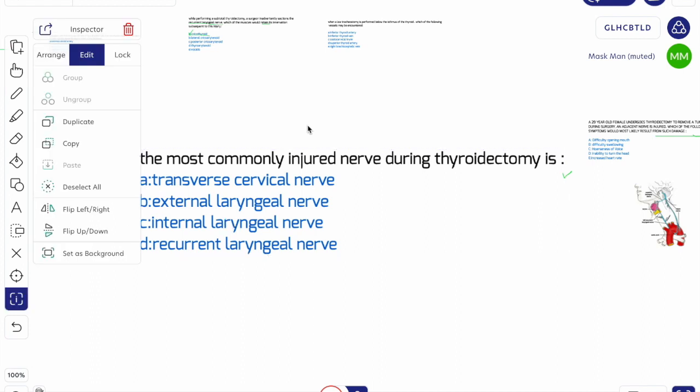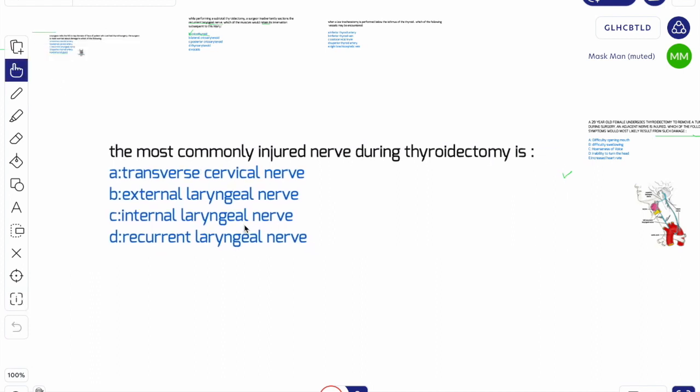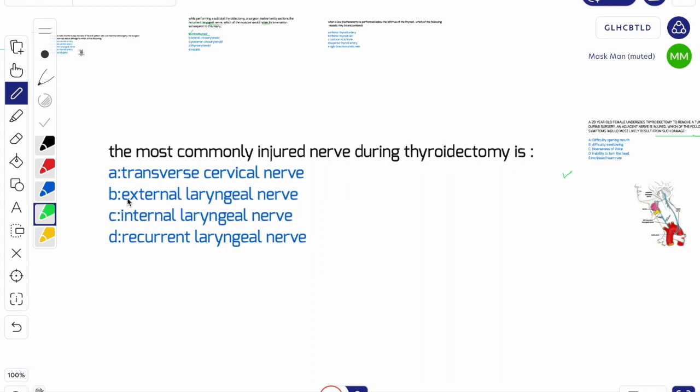Now the final MCQ: the most commonly injured nerve during thyroidectomy is which nerve? Options are transverse cervical nerve, external laryngeal nerve, internal laryngeal nerve, or recurrent laryngeal nerve. The answer is the recurrent laryngeal nerve. If anyone asks which nerve is most commonly injured during thyroid surgery, it is always the recurrent laryngeal nerve, which supplies all laryngeal muscles except the cricothyroid.